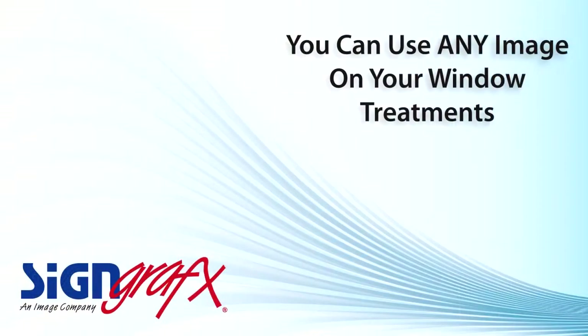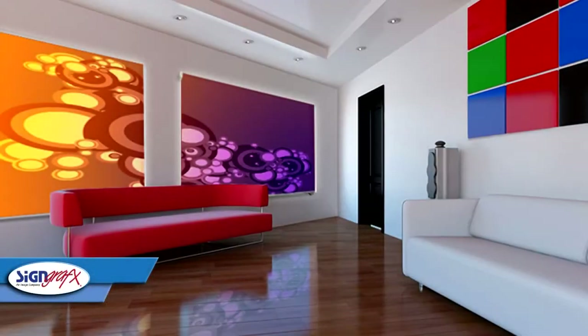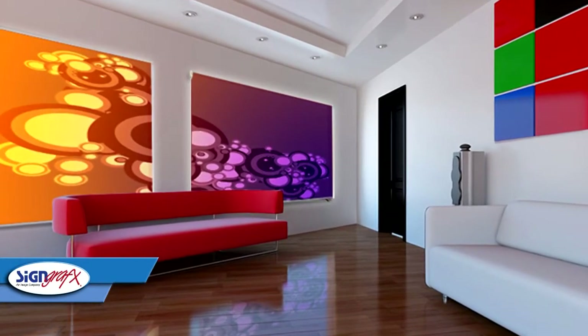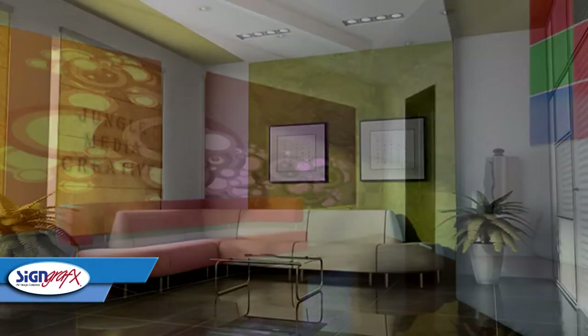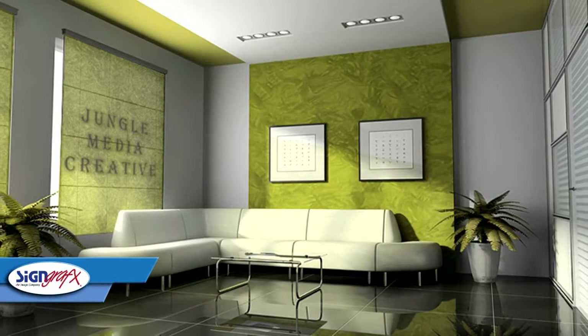Perhaps the biggest benefit to Sign Graphics Roller Shade Window Treatments is the fact that you can put any image and use any color on your window shade. Our window shade professionals can give you all the information you need to get started on your window treatment project.